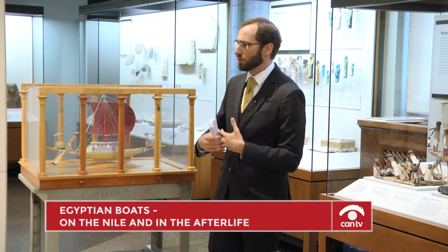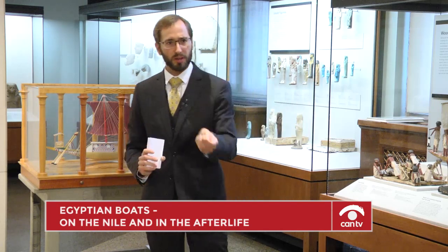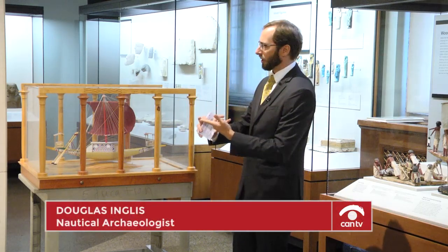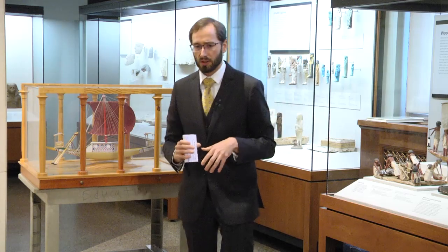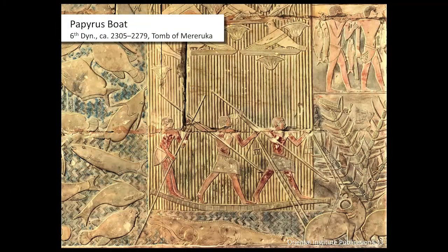Egyptians were innovating and coming up with new ideas all the time, but they also reached back into the past. The papyrus boat is one of their favorite symbols. It became so associated with gods, the afterlife, and kingship that — if you switch to the next picture — we have a Middle Kingdom wooden boat model. This is what is called a papyriform boat — a wooden boat deliberately made to look like a papyrus boat, to evoke these ancient ideas.